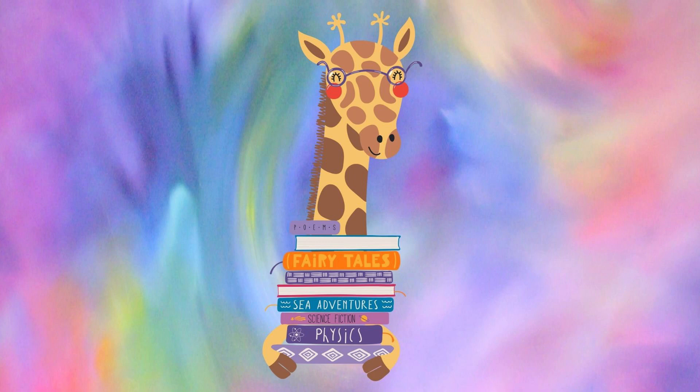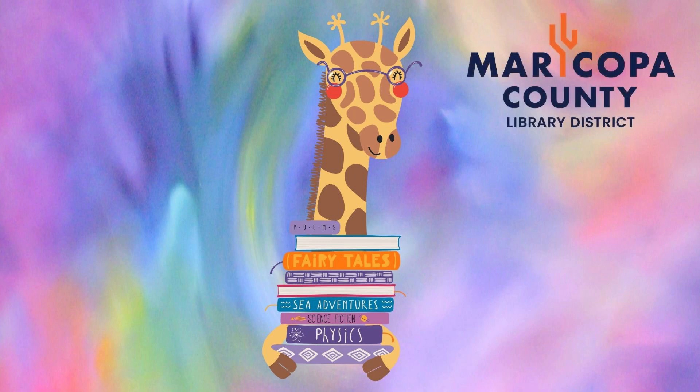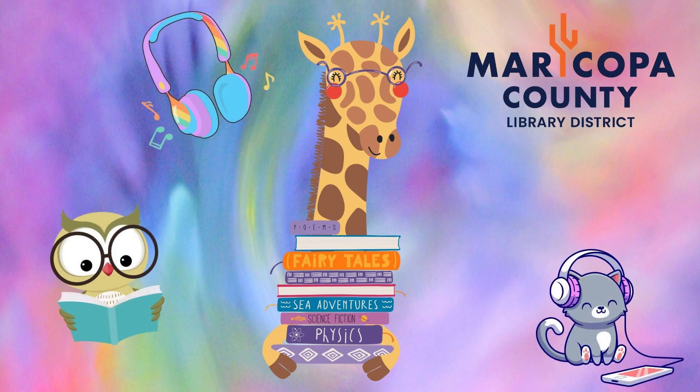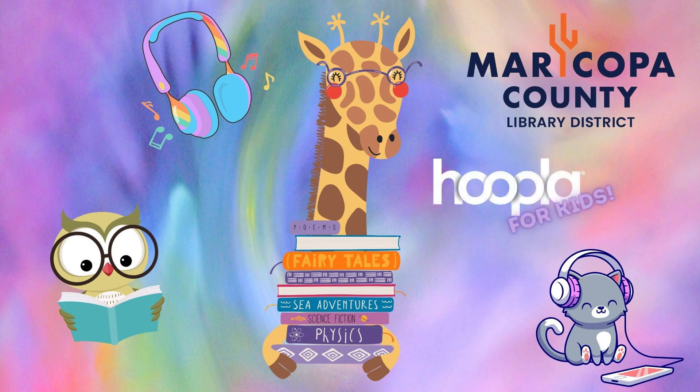Hi, my name is Janelle and I'm a librarian in the Maricopa County Library District. If you like to read or listen to books and music but can't always get to the library, our electronic resources are a great solution — always available and very portable. Today I'm going to highlight some items on Hoopla specifically for children from about ages 3 to 12. At the end I'll give a quick overview of how to set up your account if you haven't already done that.